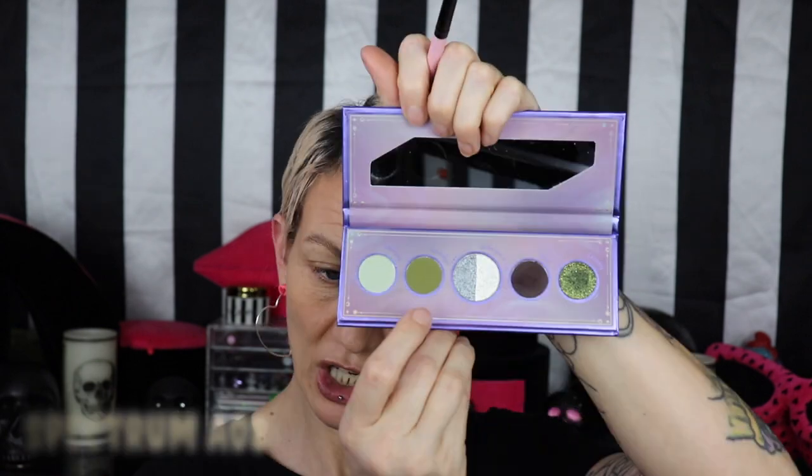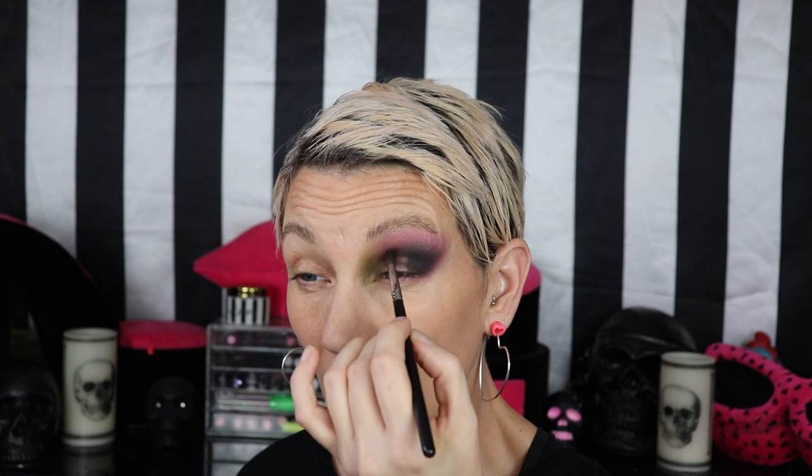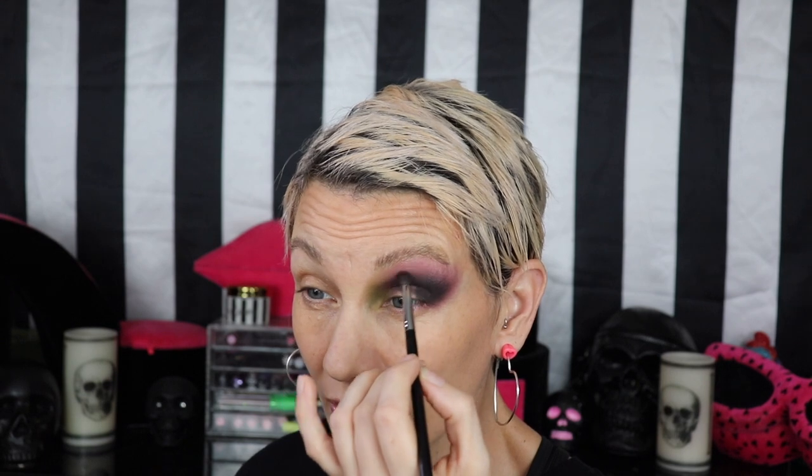I'm going to use my Spectrum A08 and go into the color Nostalgia. The color Pest — it really just packs and packs and packs, it's crazy. It's like never ending; it just keeps getting deeper and deeper every time I pack it on. You really gotta coax it.